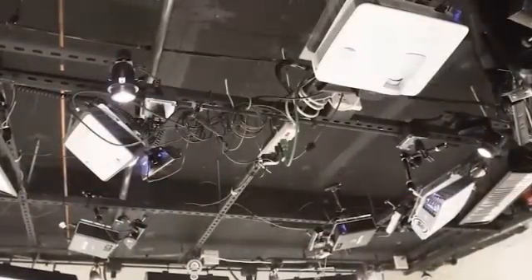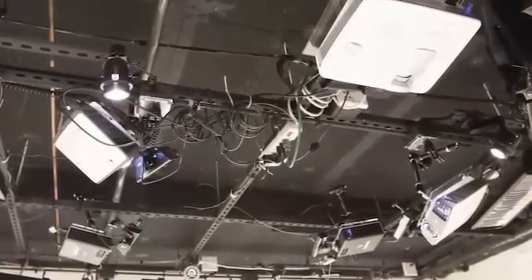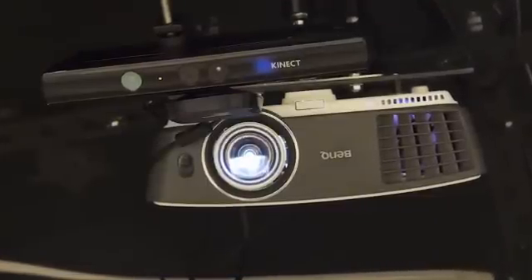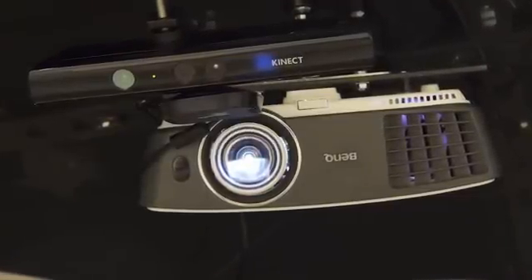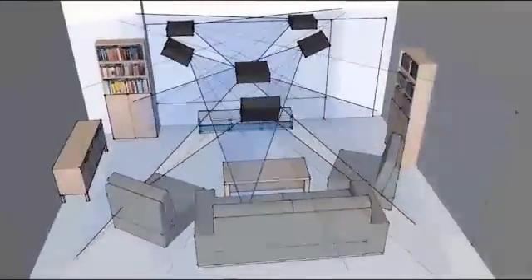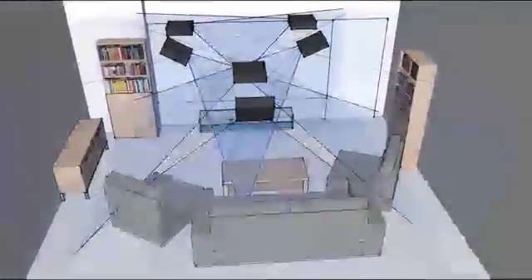Our system consists of multiple projector camera units, or PROCAMs for short. Each unit contains a depth camera, a commodity wide field-of-view projector, and its own computational unit. These PROCAM units can be used individually or combined through a scalable distributed framework to cover an entire room.